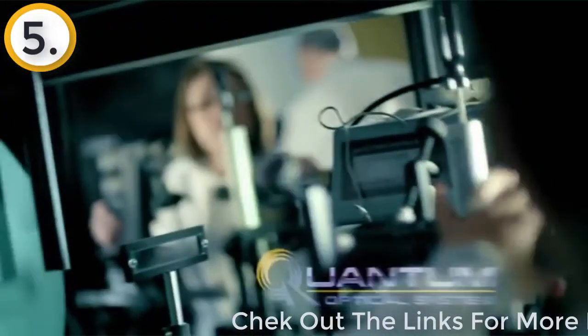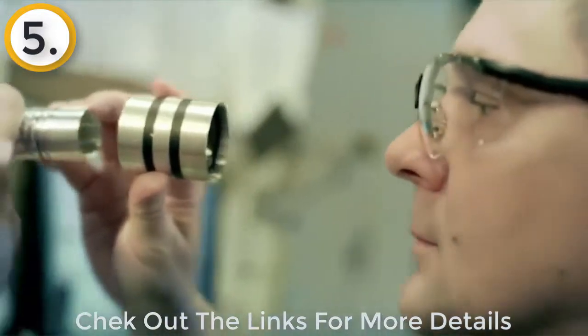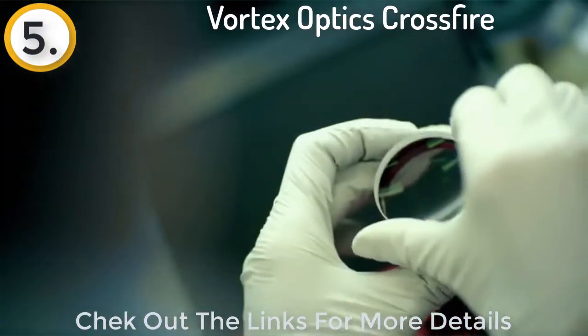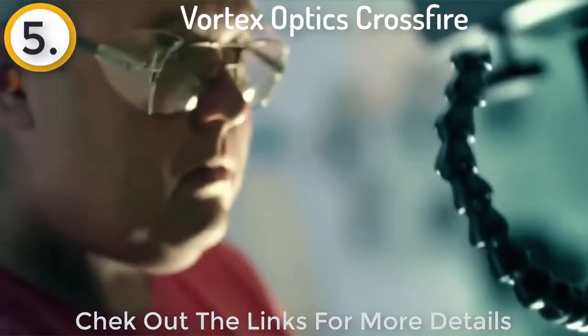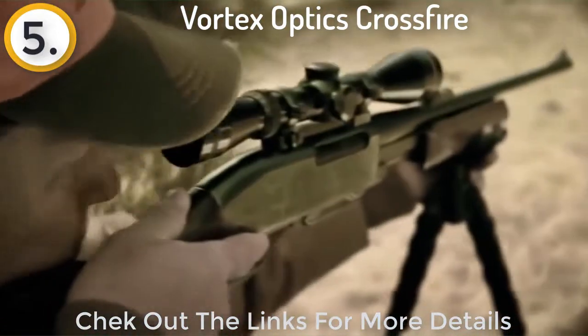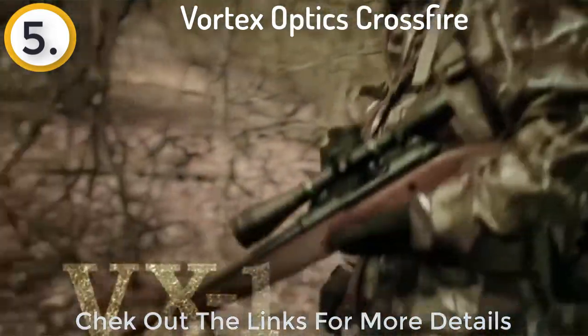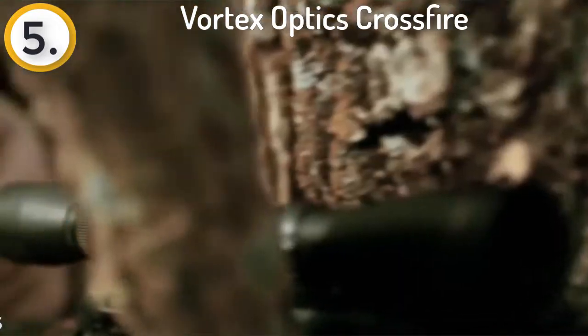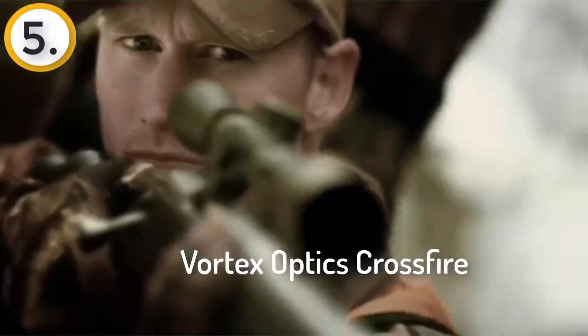There's a pride around here — you can see it in the people and in everything we make. It's in our quantum optical system and our new VX1 and VX2 scopes, taking resolution and light transmission to a whole different level — scopes that any hunter would be proud to own. When you call yourself America's optics authority, you better be ready to back it up. This is Leupold, and this is who we are.